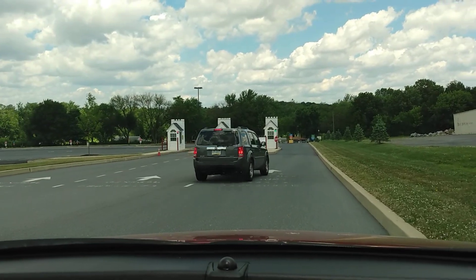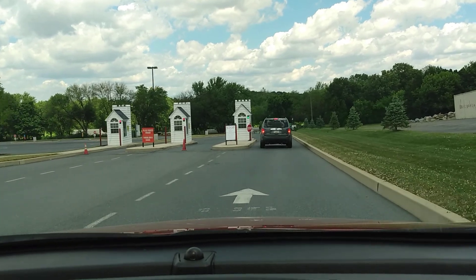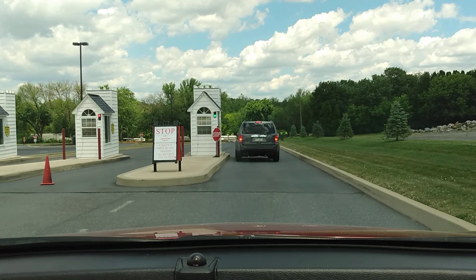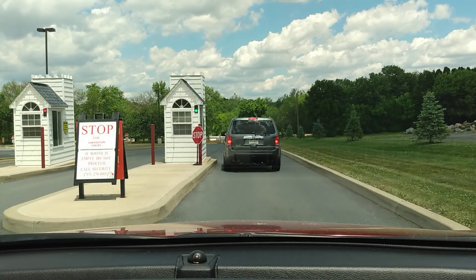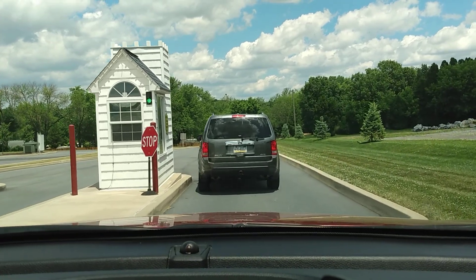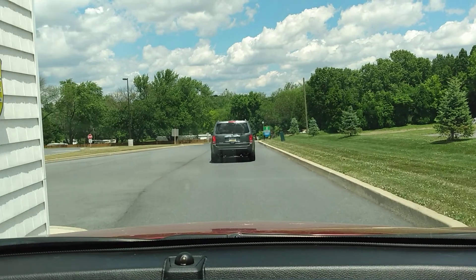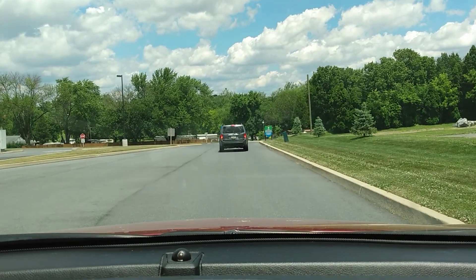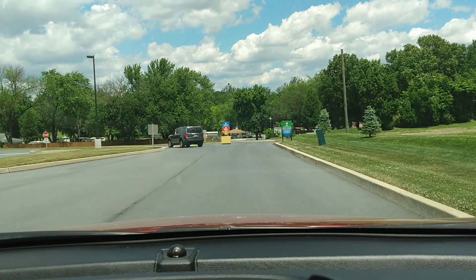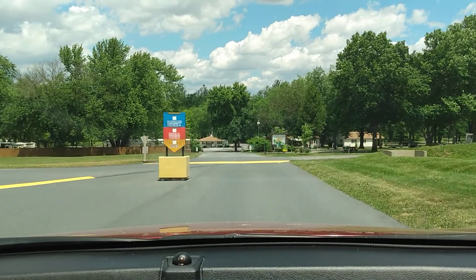When you come up, you're going to be at these gates here. This is where you go in to park at the campground and the theme park. There's no one in there right now because the theme park is closed. If you're going to the campground, you come in here and go straight ahead.